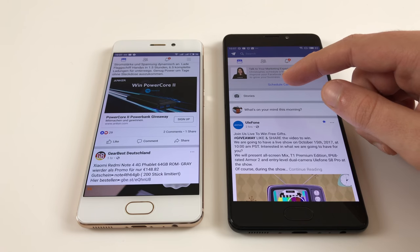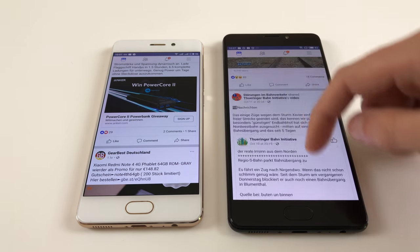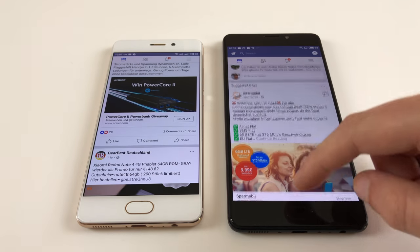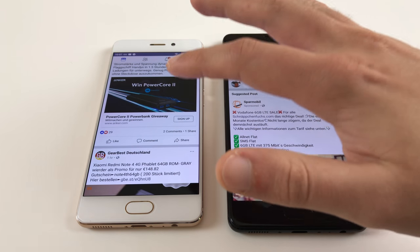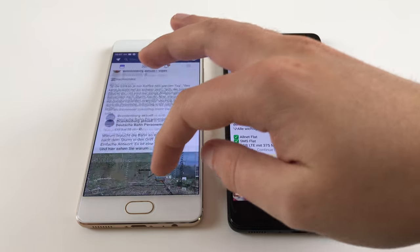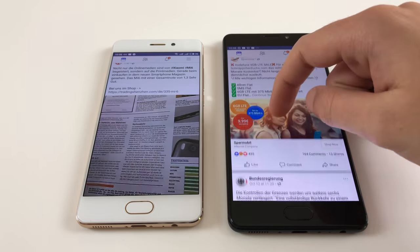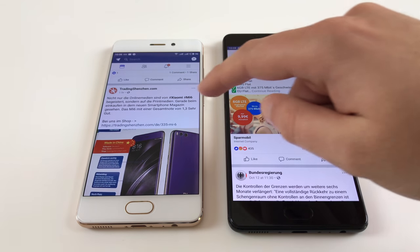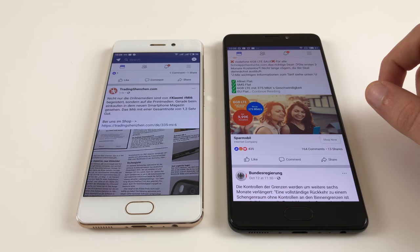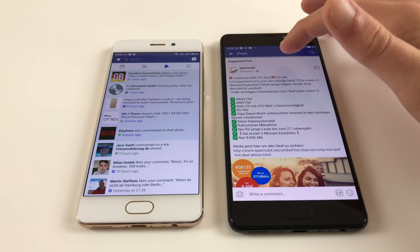But what happens when we scroll through the Facebook newsfeed? Scrolling is very smooth on the Meizu Pro 7 Plus. On the Helio P25-based Pro 7 there is a little bit more stutter — just a tiny bit — because Facebook is a demanding app. So that's where you can notice the performance difference a little bit.